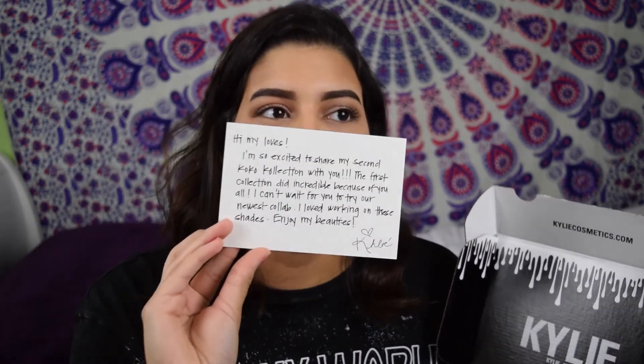It says Khloe on it and it's sparkly. It says: 'Hi my loves, I'm so excited to share my second Koko collection with you. The first collection was incredible because of you all. I can't wait for you to try our newest collab. I loved working on these shades. Enjoy my beauties.' — Khloe. And I'm absolutely in love with this, it's beautiful. This is actually the first time I've ordered a collection from Kylie Cosmetics, so I'm really excited.